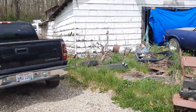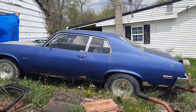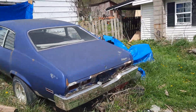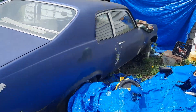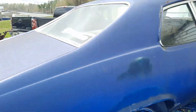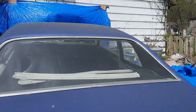Over here we got a '73 Nova — I didn't see it so I stopped. That's another cool, cool car. Look at that — a little bit of bondo in there, cracking, but heck, that's a cool car. That makes me wonder what they've got in the building.